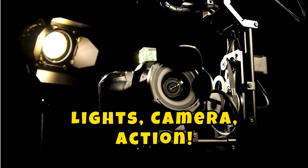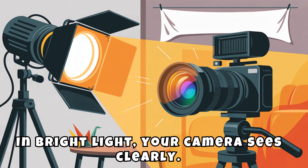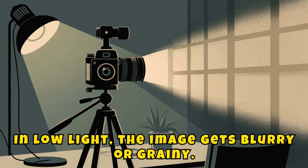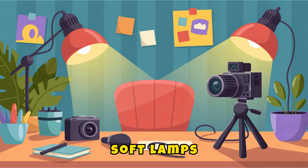Lights, camera, action! Light is super important. In bright light, your camera sees clearly. In low light, the image gets blurry or grainy. That's why YouTubers use ring lights, soft lamps, or even the sun to make their videos shine.